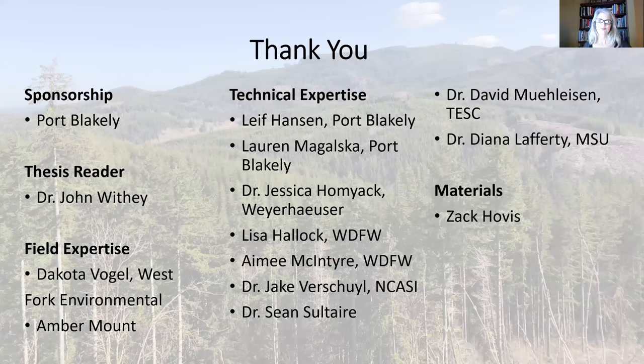Many people made this work possible. I thank Port Blakely for their sponsorship and the individuals there that supported me. I thank Dr. John Withie for his advice and expertise through this process, Dakota Vocal for his help with the amphibian and bird surveys, and many other individuals who contributed to the quality of this work. With that, I will open it up to questions.